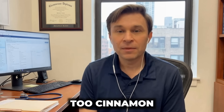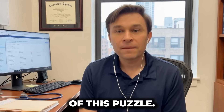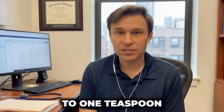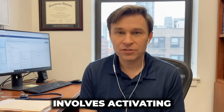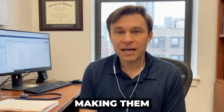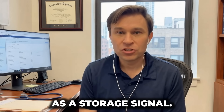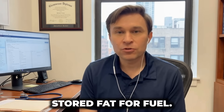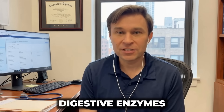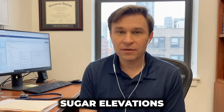Component 2 — cinnamon, the blood sugar optimizer. Cinnamon handles the blood sugar regulation piece of this puzzle. Published studies confirm that consuming just one half to one teaspoon of cinnamon daily improves insulin sensitivity by up to 20%. The mechanism involves activating insulin receptors on cell surfaces, making them significantly more responsive to circulating insulin. Cinnamon also inhibits specific digestive enzymes that break down carbohydrates, creating smaller, more gradual blood sugar elevations after meals.